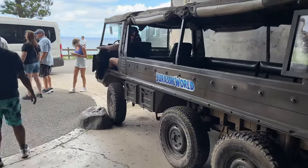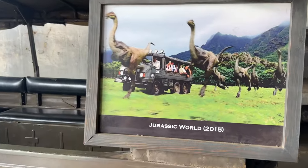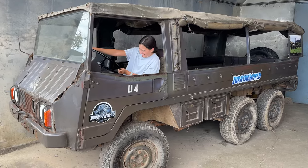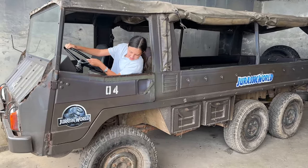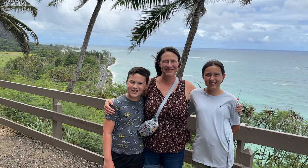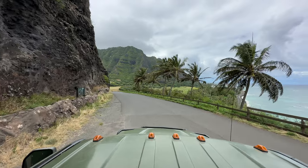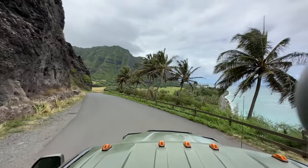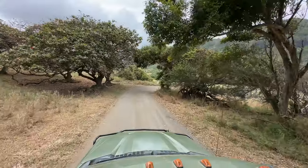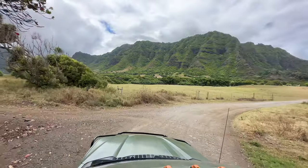The highlight of the bunker was the Jurassic World truck used in the 2015 film. They got photos with it and posed dramatically as if a dinosaur was chasing them. Back on the vehicle, Val announced they were heading into Ka'a'ava, also known as Jurassic Valley.